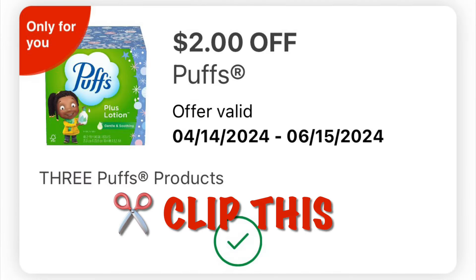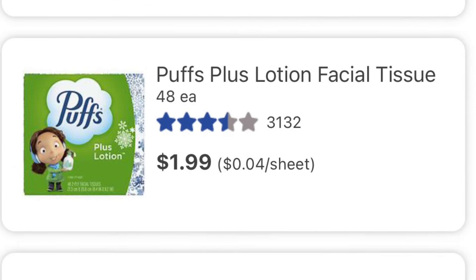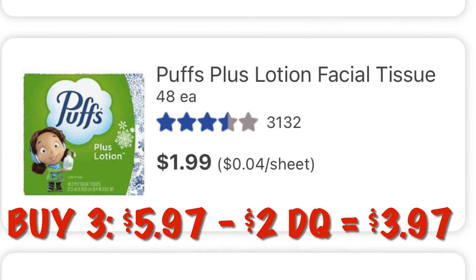Check your accounts and see if you've got this two dollars off of any three Puffs. We can grab three of these at $1.99 each — it'll be $5.97. After the two dollar digital comes off we will pay $3.97 for three boxes.